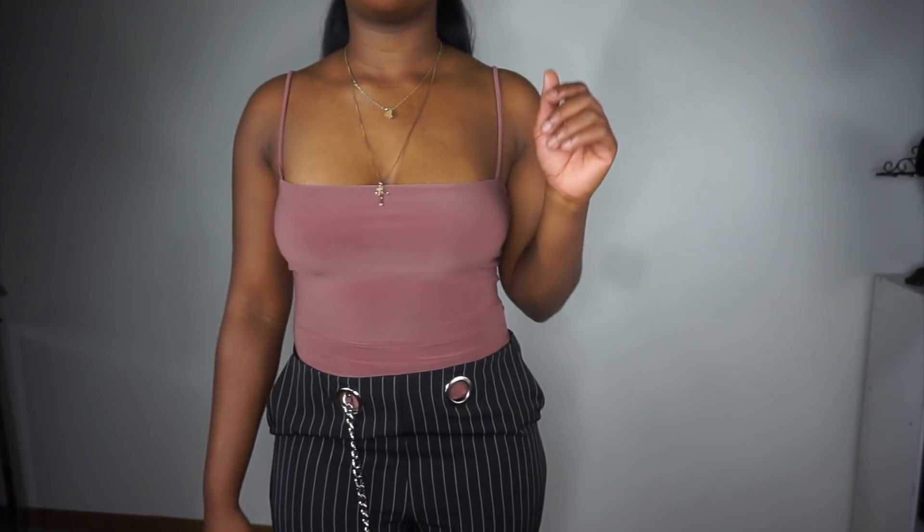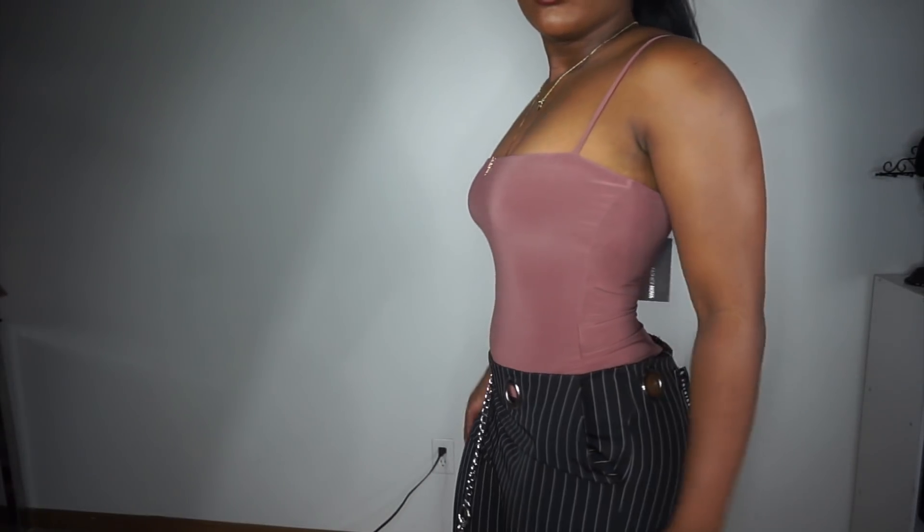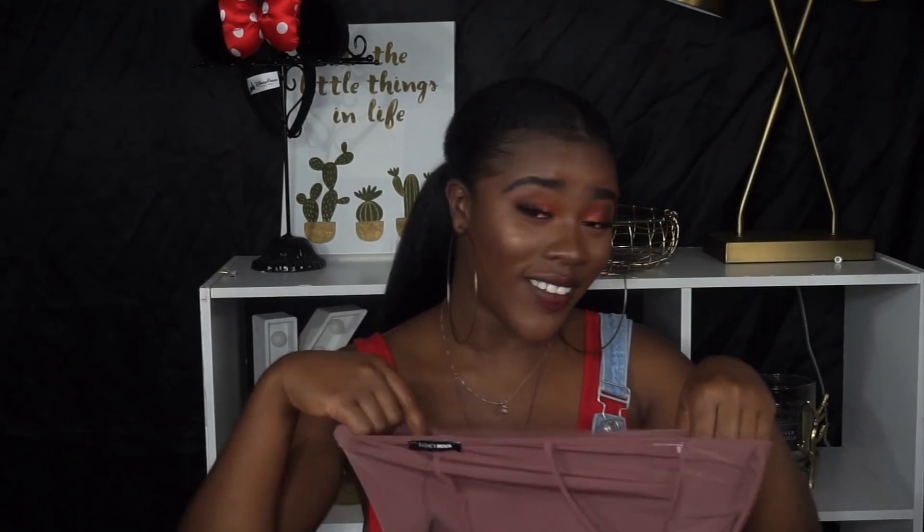The next thing I got was this 'Don't Be So Square' bodysuit. It fits perfectly — I bought this in a size small. I also got another bodysuit in a medium and two crop tops in a small and a medium, just trying to figure out my sizing. This is a 'Don't Be So Square' bodysuit in a size small, in mauve. I love it — the square cut is what I really like about it. It's really nice and doesn't show any cleavage, it just keeps everything in check.